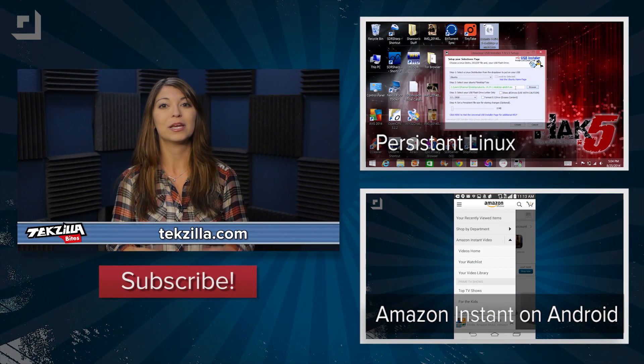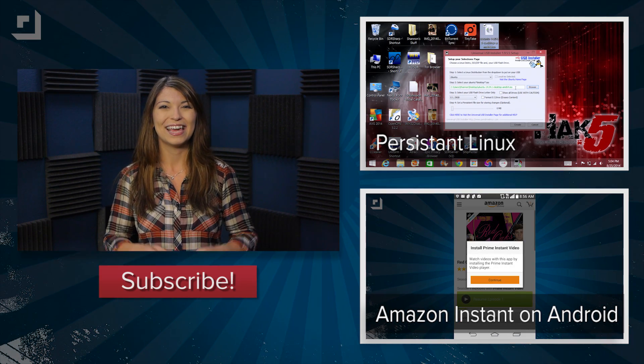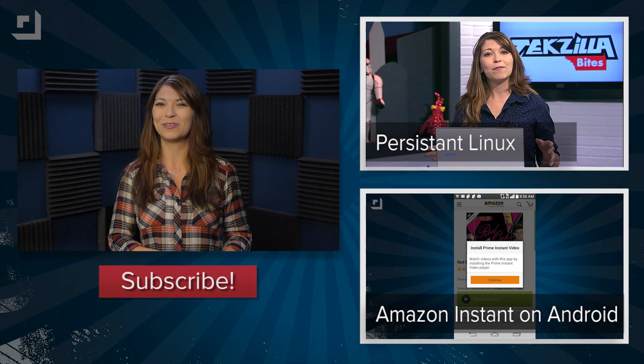For more from Techzilla, hit up youtube.com/techzilla or techzilla.com. And check out our Techzilla episode about saving changes to Linux Live USB. Yay persistence! I'm Shannon Morse, thanks for watching.